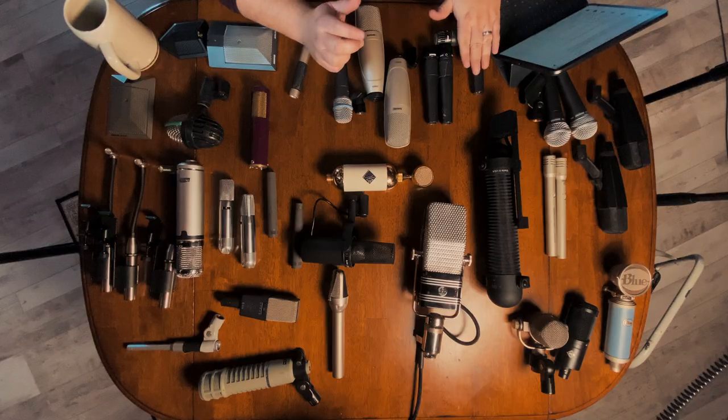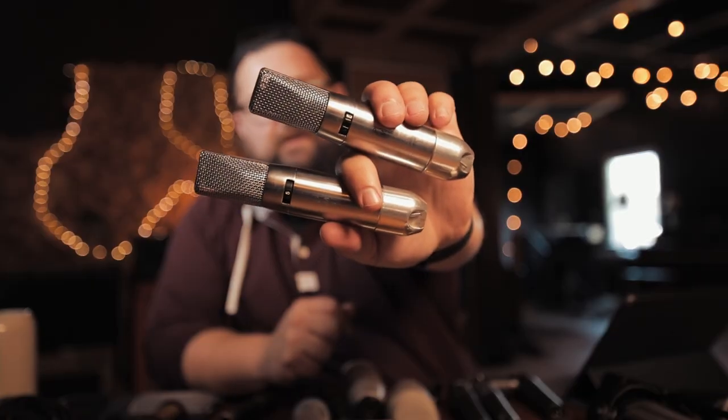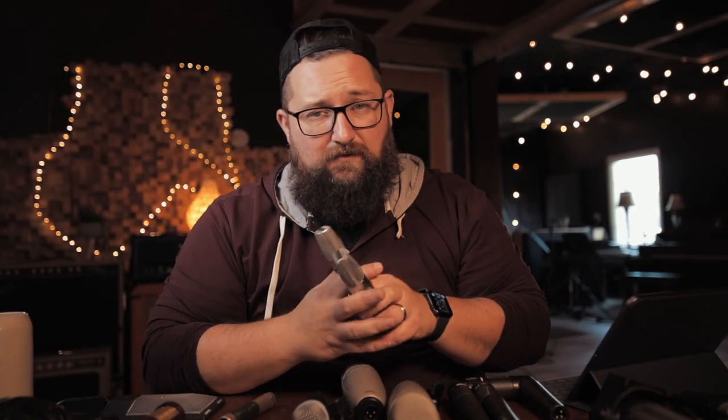Snare top would probably be a 57 for versatility. Then DM20s on snares and two toms. For overheads, if versatility is the question, probably Schoeps CMC 6s with the MK21 capsules. I also have these vintage PML DC 63s I found at a pawn shop — I don't know if those can be found anywhere, but if you have them, they're great. Close mics on all tops, one versatile kick in that takes EQ well — I'd stay away from something like an Audix D6 unless that's the sound you want — and a nice spaced pair of overheads. That's a pretty versatile setup.